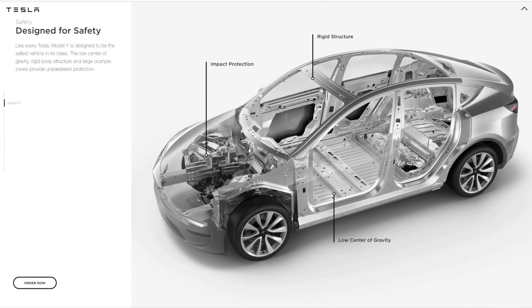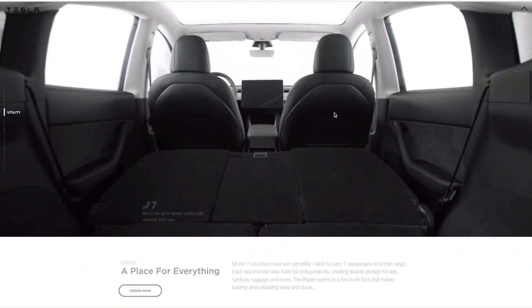If we go on to the next slide, they have the safety section. They don't have too much stuff here since the NHTSA has not rated it yet, but they do state basically the same stuff as they have in Model 3, S, and X — the lowest center of gravity, impact protection. This is the crumple zone up here and it's a rigid structure. So they hope to have five stars.